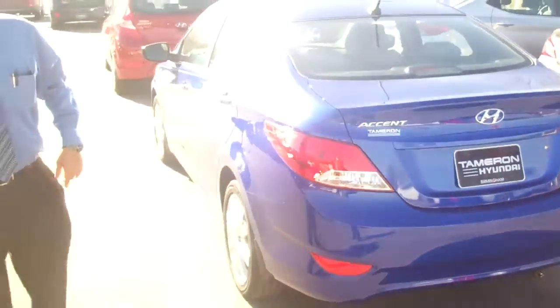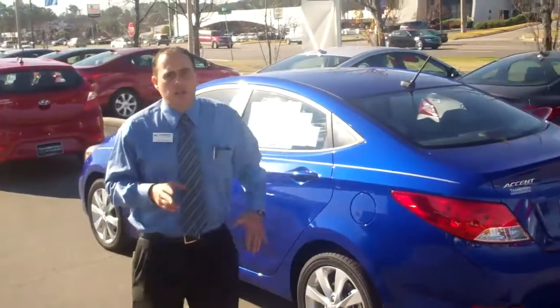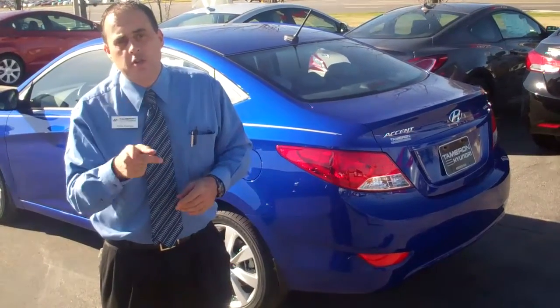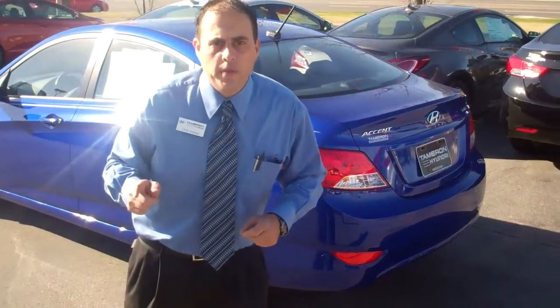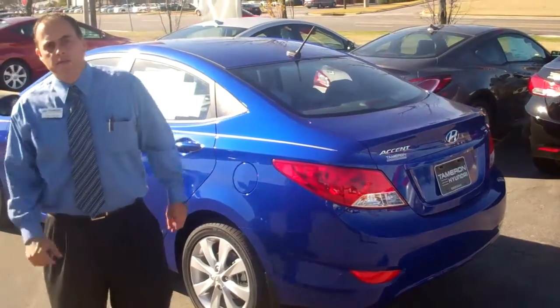Let me take a second to tell you about why you should come to Tamron. We carry America's best warranty. What that means is Hyundai gives you 10-year, 100,000 miles on your powertrain — at Tamron we're going to double that for you, giving you 20 years, 200,000 miles. You can't beat it anywhere. We're going to give you five years, 60,000 on your bumper-to-bumper, and then we're going to throw in five years roadside assistance unlimited for you, Wes.